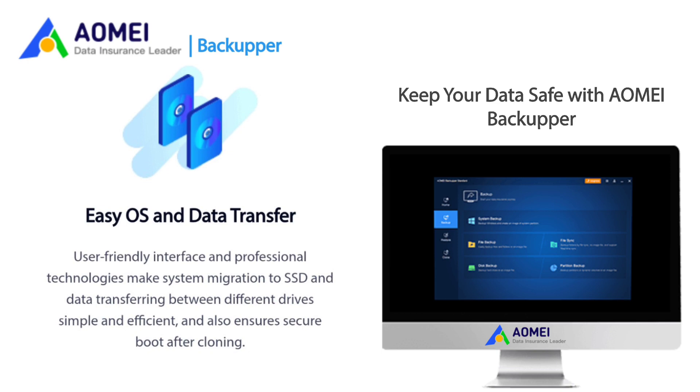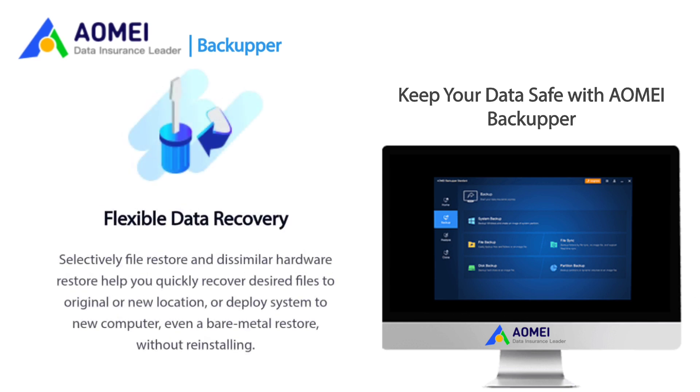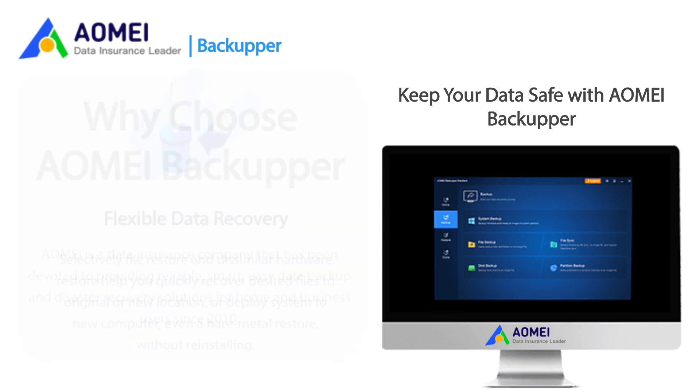Easy OS and Data Transfer: A user-friendly interface and professional technologies make system migration to SSD and data transferring between different drives simple and efficient, and also ensures secure boot after cloning. Flexible data recovery — selective file restore and dissimilar hardware restore — help you quickly recover desired files to the original or new location, or deploy the system to a new computer, even as a bare metal restore without reinstalling.